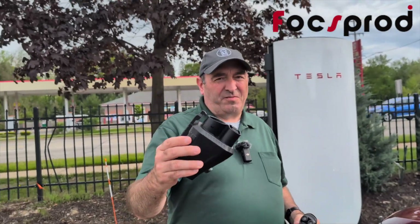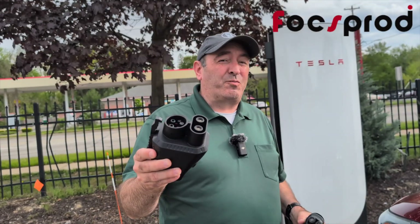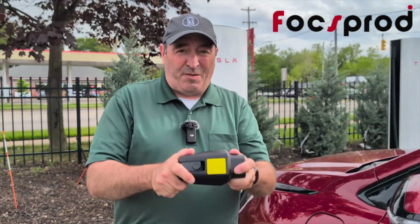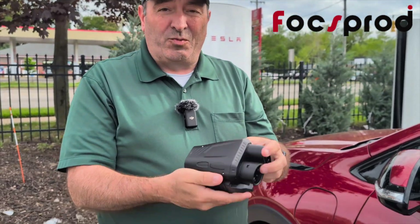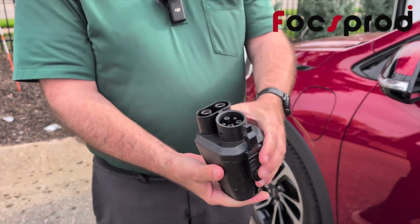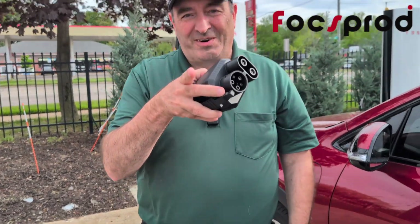Thank you so much to Foxprod for providing us with a NACS to CCS charger adapter, which unlocks over 20,000 Tesla superchargers around the world for General Motors vehicles like ours. Great product — you should check it out in the description below. This thing is extremely well built. It locks in the NACS, it locks in the CCS, which gives you full control so you don't have to worry about it coming loose. It can take the heat, it can take the pressure, and it could probably take a drop — but we're not going to test that.